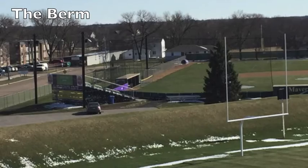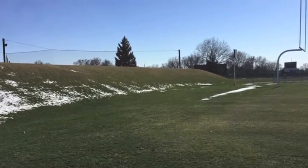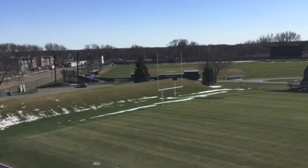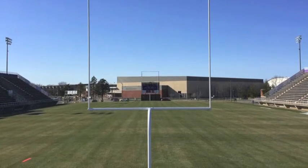A unique aspect of Blakeslee Stadium would be the berm laid on the south end of the field. The berm is designed for college students and families with small children to hang out close to the game while having an elevated view from the grass.